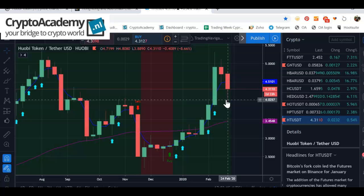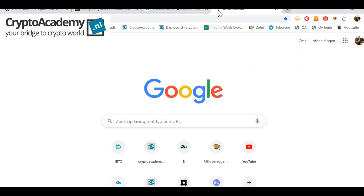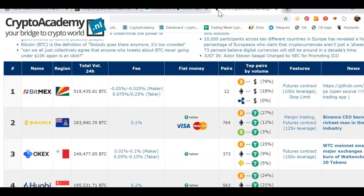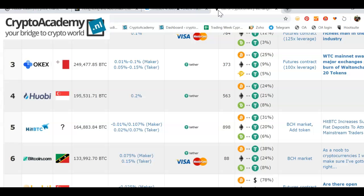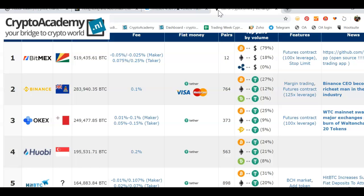Huobi Token is the native token of the Huobi exchange. It's very nice to take a look at the exchange overview, which gives a nice comparison of exchanges. Here we can see BitMEX, Binance, OKEx, and Huobi — Huobi is actually number four and is Hong Kong based.